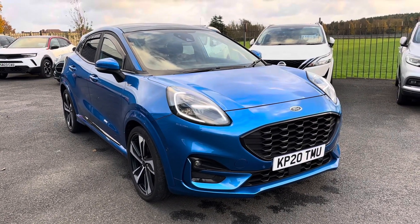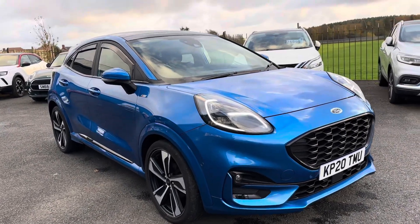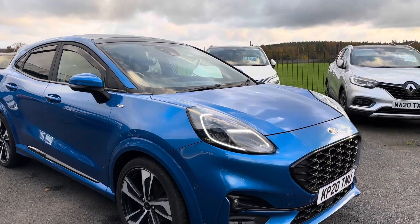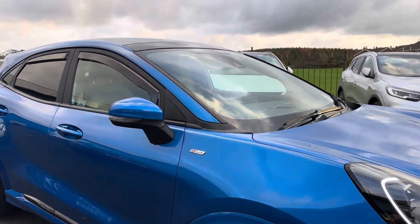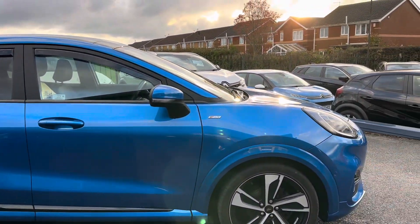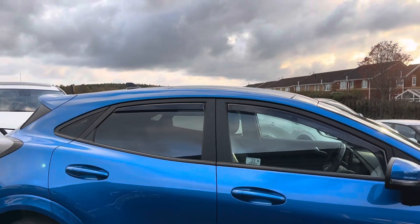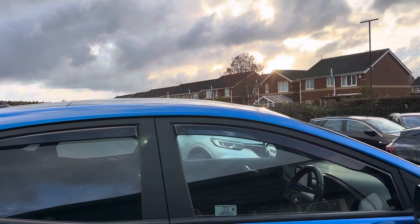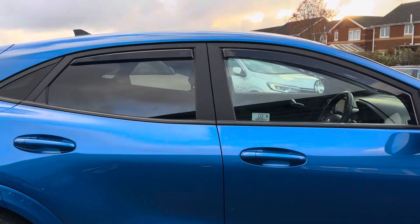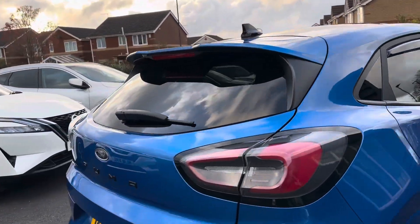Welcome to Alex Scott Cars at Guidepost. Today we have this stunning Ford Puma ST Line in a lovely electric blue metallic paint — absolutely stunning car. It is pretty much top of the range. Just a quick note: extra on this car are the wind deflectors; it came in as a part exchange. There's a lot to tell you about this car.